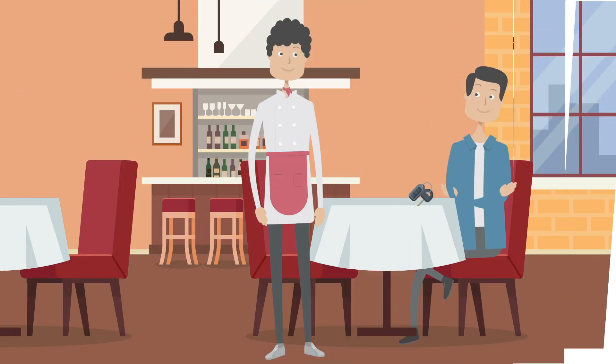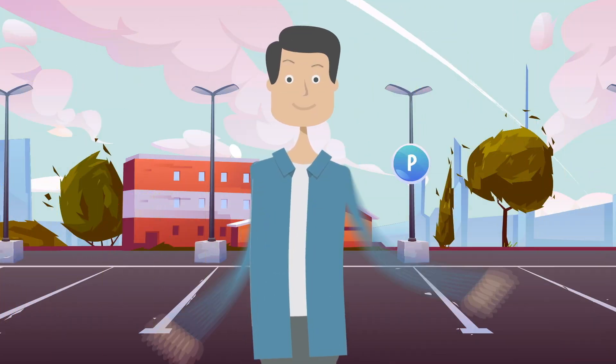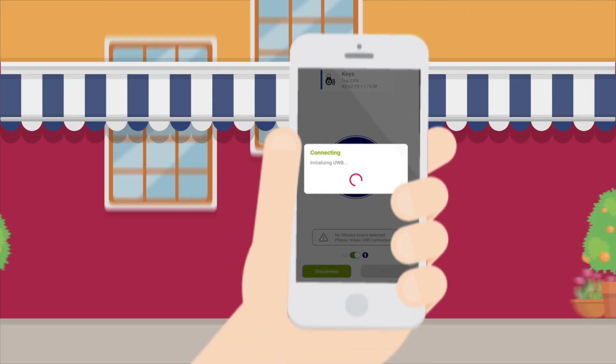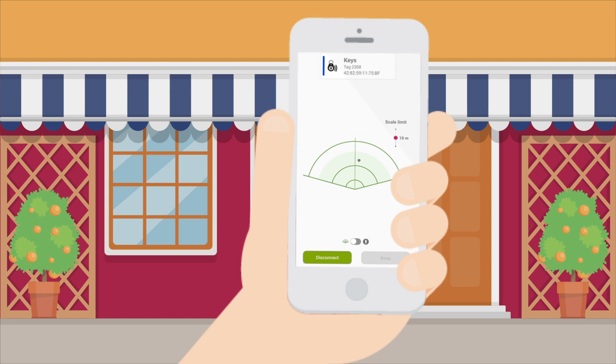A person reaches a restaurant, places his key fob on the table, and orders food. While leaving the restaurant, he forgets to take his key fob. The Findit mobile app shows directions to the person to localize his smart sensing UWB tag attached to his key fob.